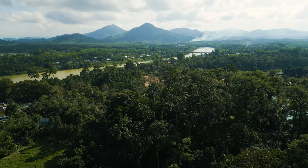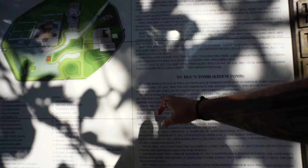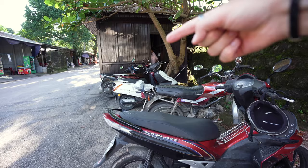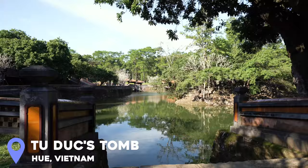Next up is Tu Duc's tomb — the tomb of a ruler who reigned between 1848 and 1883. This tomb was constructed in three years, between 1864 and 1867. As you approach the tomb, there are women running stalls outside trying to get you to come in for free parking. You can drive past them and park next to the ticket booth, which is what I did. A woman still came over and gave me something, and I'm pretty sure she's going to try to get me to buy a drink, which I'm going to refuse.